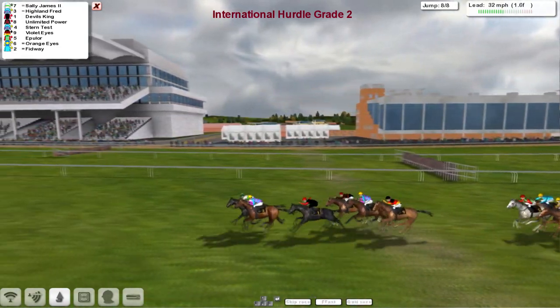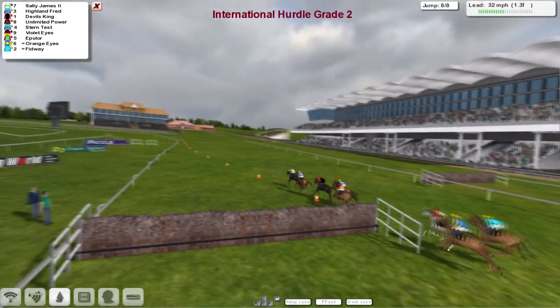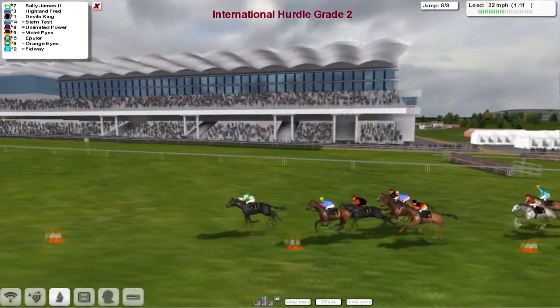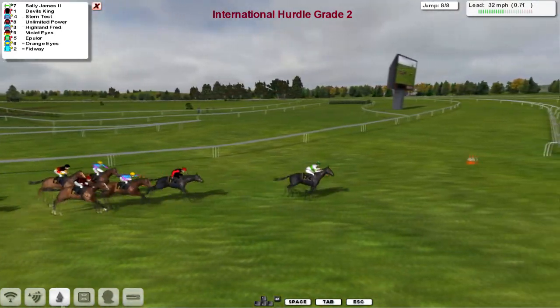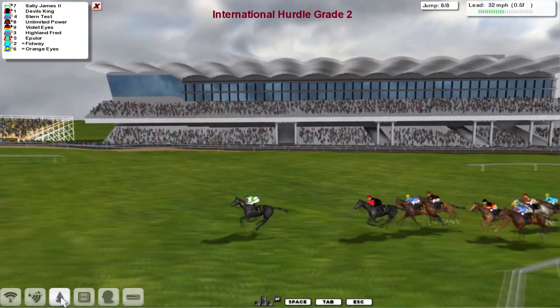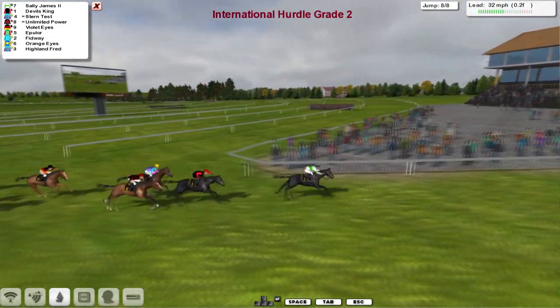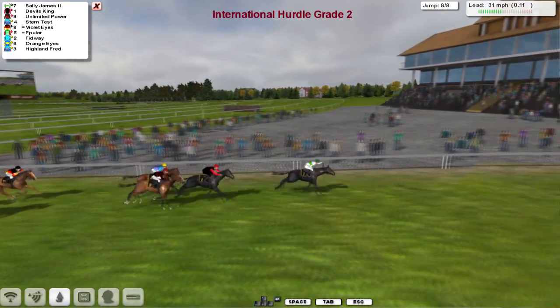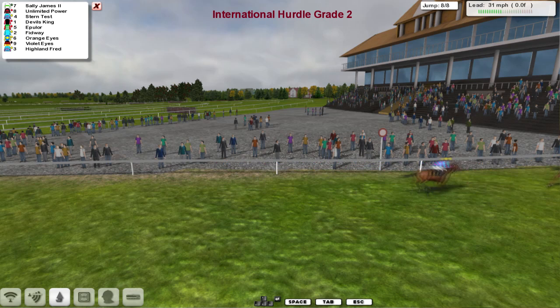Sally James makes a move on the outside, comes to take the lead, and it's Sally James up over the final flight — gets over it well. Then comes Highland Fred, Devil's King after that one, then Unlimited Power still trying to run on. But it's Sally James who's pulling away now and is going to take this one. Sally James takes it from Devil's King, Unlimited Power running on into 3rd. Then Stern Test was 4th, Epulor after that one, Fidway, and Highland Fred ended up the backmarker on the last.